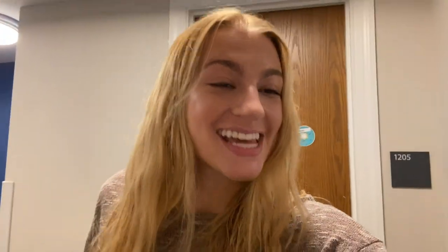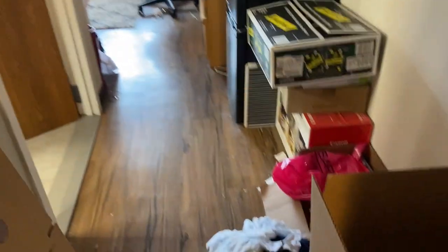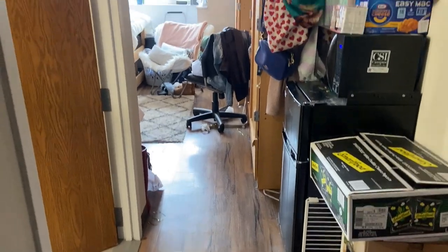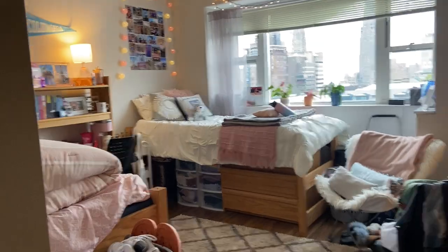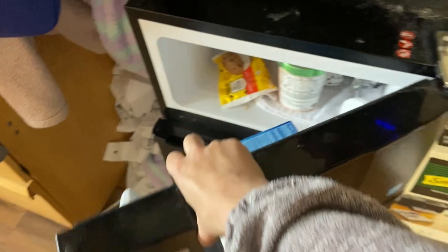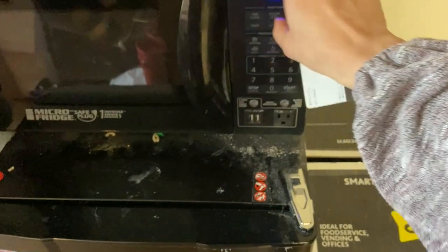So this is my hallway on Carmen 12, and here's my room. They put that there, but I'm going to take you guys in. Here's the entrance — disregard the messiness. It is clean-out time, but here is the entrance to our room. That is mine over there, and we have this nice refrigerator-freezer combo as well as a microwave.